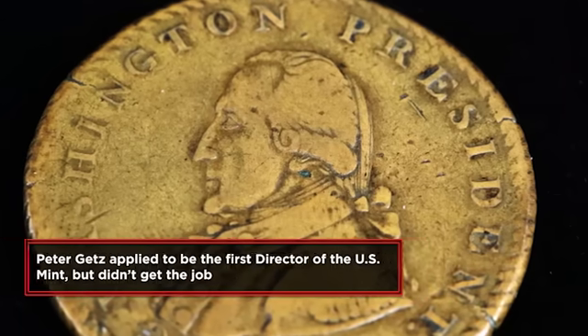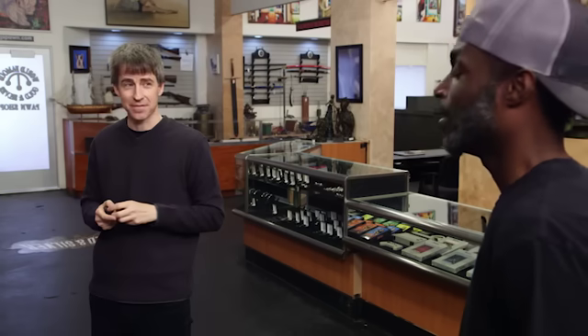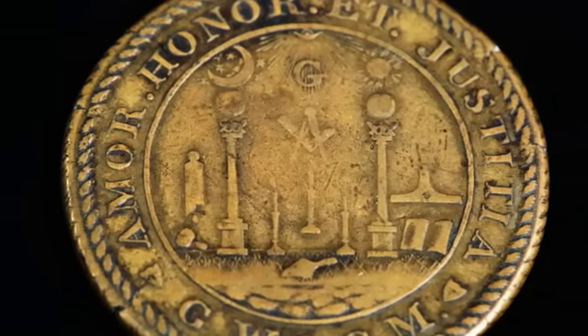These medals come right from the absolute crucible of early American politics, religion, and society — that's why collectors absolutely love them. Dave examines it closely and confirms it's genuine and marvelous. Collectors really love anything Washington, and these are so rare. This piece is certainly going to be worth about $40,000, maybe a touch more.